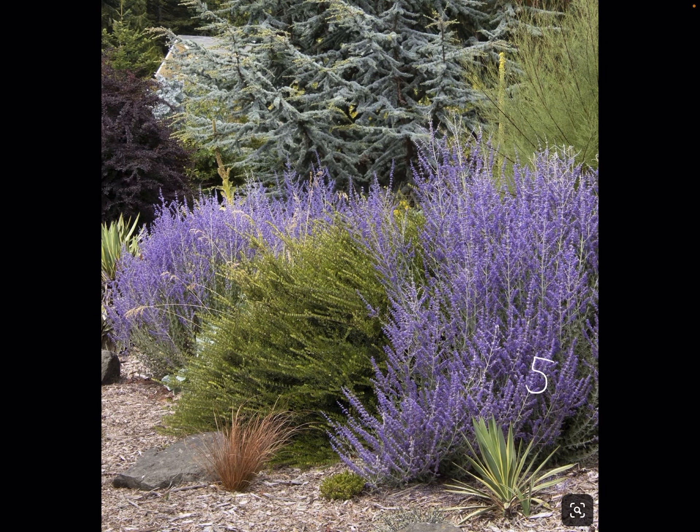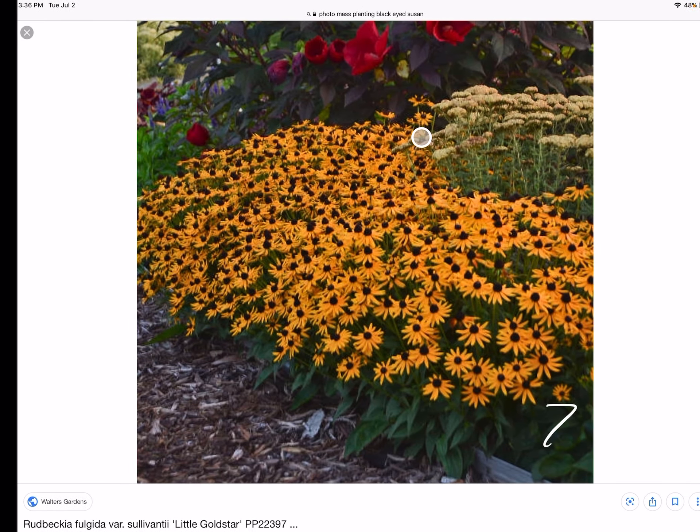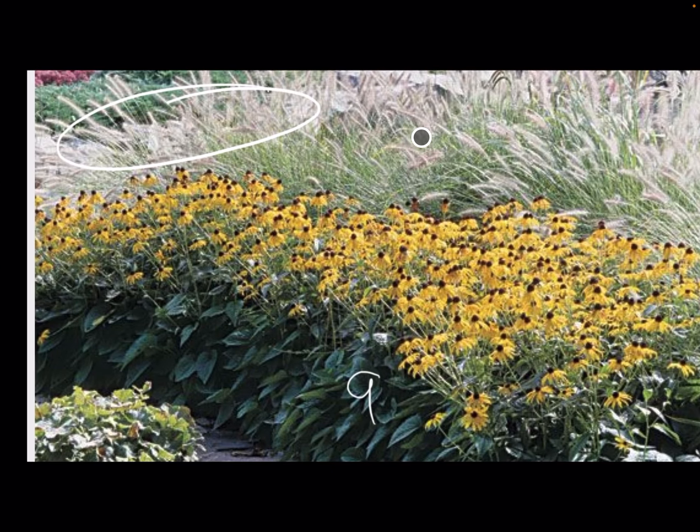This is Russian Sage once again. This is Elijah Blue Fescue, number six. Black-eyed Susan, number seven. Number eight, Purple Cone Flower. Number nine, that's the one up here.